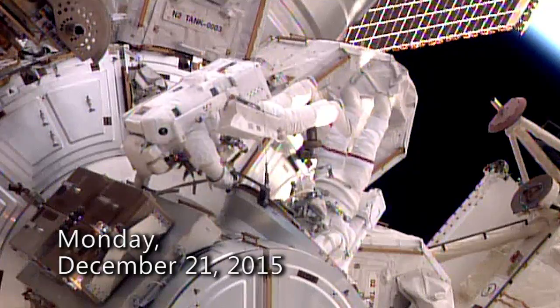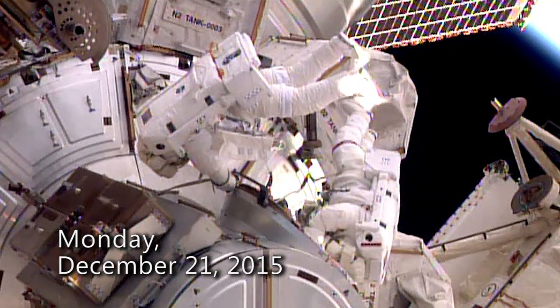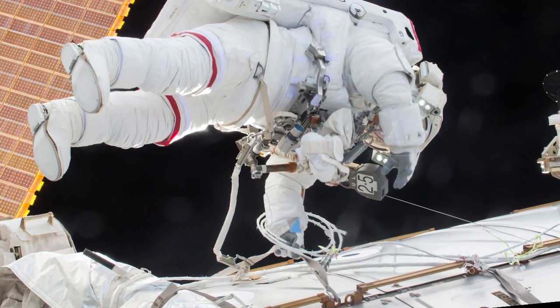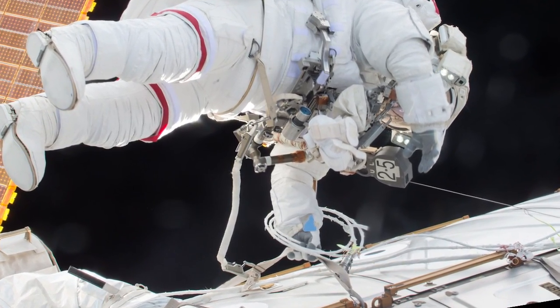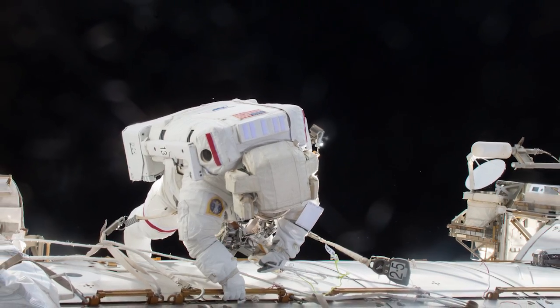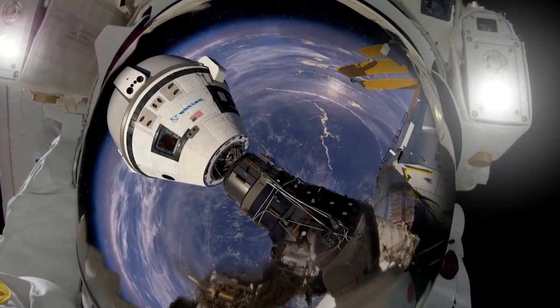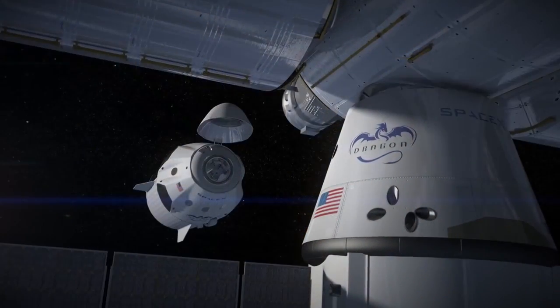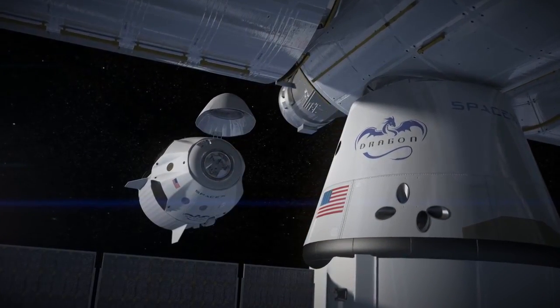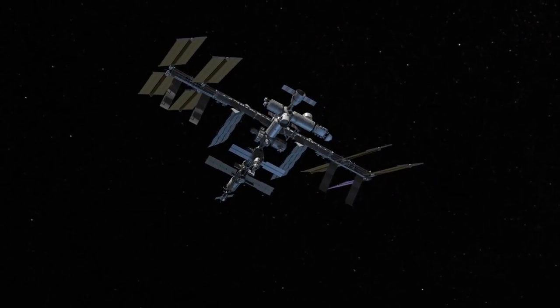Then, last December, right before Christmas, astronauts Scott Kelly and Tim Kopra took up the cause, routing yet another cable that will be used for the installation of the second of the docking adapters to the space-facing side of Harmony. The two docking ports will provide redundant parking spaces for U.S. commercial crew vehicles that will augment the transportation of astronauts to and from the orbital outpost and the expansion of research capability on the International Space Station.